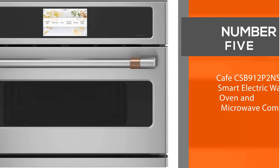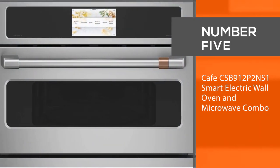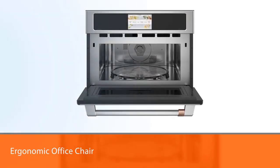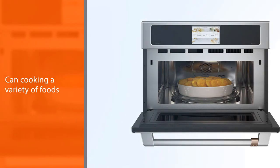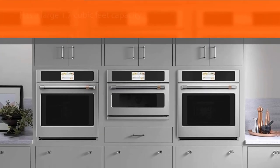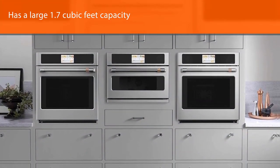Number 5: Cafe CSB912P2NS1 Smart Electric Wall Oven Microwave Combo. The Cafe CSB912P2NS1 Smart Electric Wall Oven Microwave Combo is fantastic at cooking a variety of food in a large 1.7 cubic feet capacity. It offers conventional cooking, broiling and microwave cooking with over 175 program menu options to choose from.